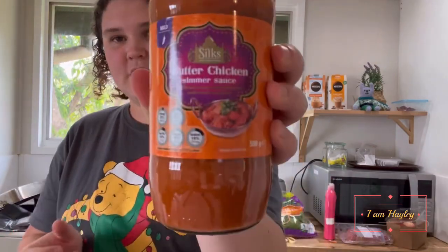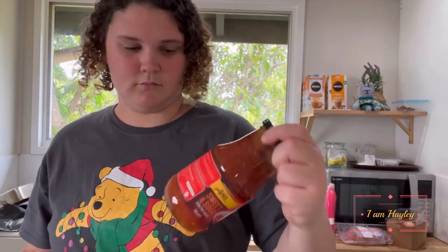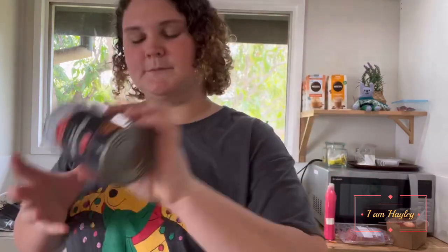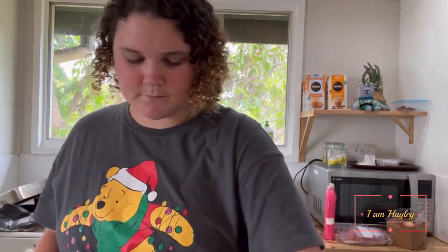Soft flour, butter chicken sauce, sweet and sour stir-fry sauce, and tinned tomatoes.